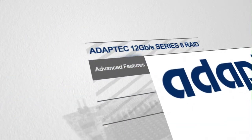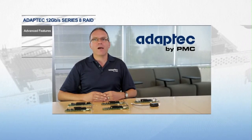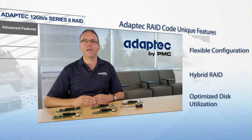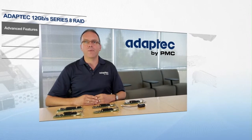Advanced data protection and ease of use have not been forgotten. Series 8 with Adaptec RAID delivers maximum reliability with an industry-leading feature set, including all of the RAID levels the industry has come to expect, plus unique features like flexible configuration modes, hybrid RAID, and optimized disk utilization where no available space is wasted.